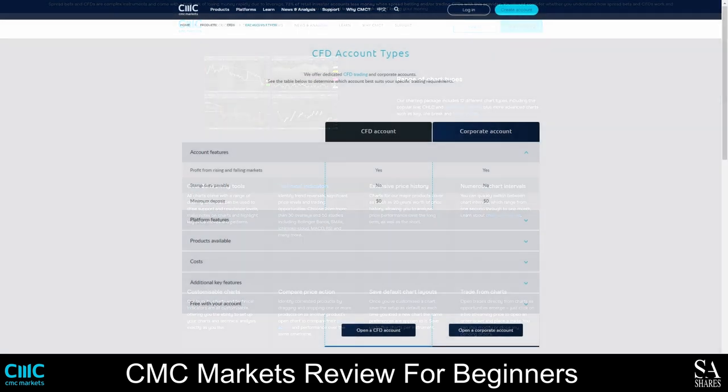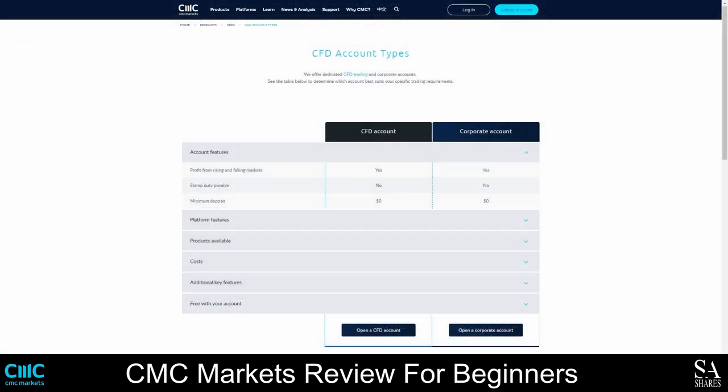CMC Markets offers two types of CFD accounts, a spread betting account, and a demo account. You also have the option of converting your account to a swap-free account if you are a Muslim trader and are prohibited from paying interest. The CFD accounts do not have a minimum deposit requirement, and you can trade more than 10,000 instruments on both accounts, with spreads starting as low as 0.3 pips. Both accounts also come with free educational material, exclusive market analyst insights, a market calendar, an intuitive pattern recognition scanner, and Morningstar quantitative equity research reports.